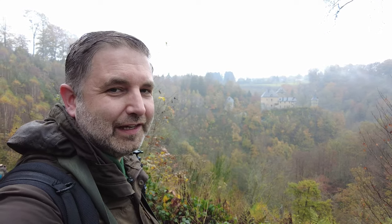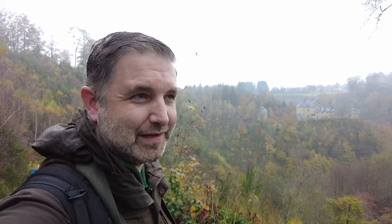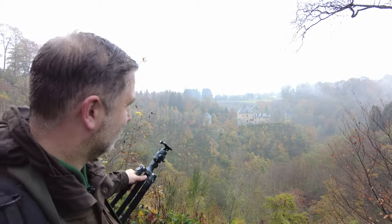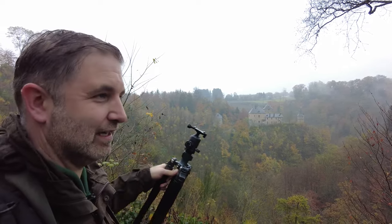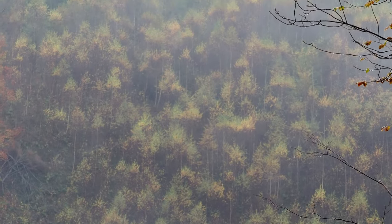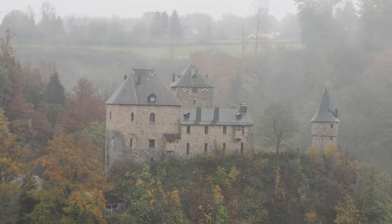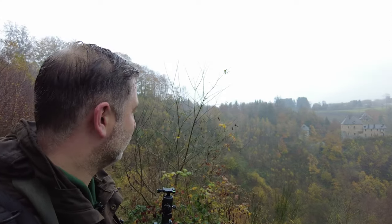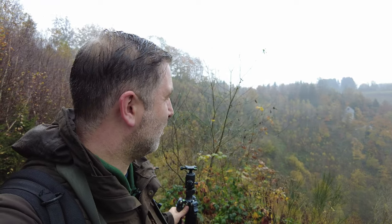We're at the second stop of day two of the workshop. It's raining, misty, and foggy. I told the participants you can't do a workshop with me without having some fog. There are a lot of different images here — abstract shots of trees on the right, fog with colorful trees on the opposite side, and you can use the castle as a subject. The only downside is an open spot behind the castle where trees were apparently cut down, but we're working with what we've got.